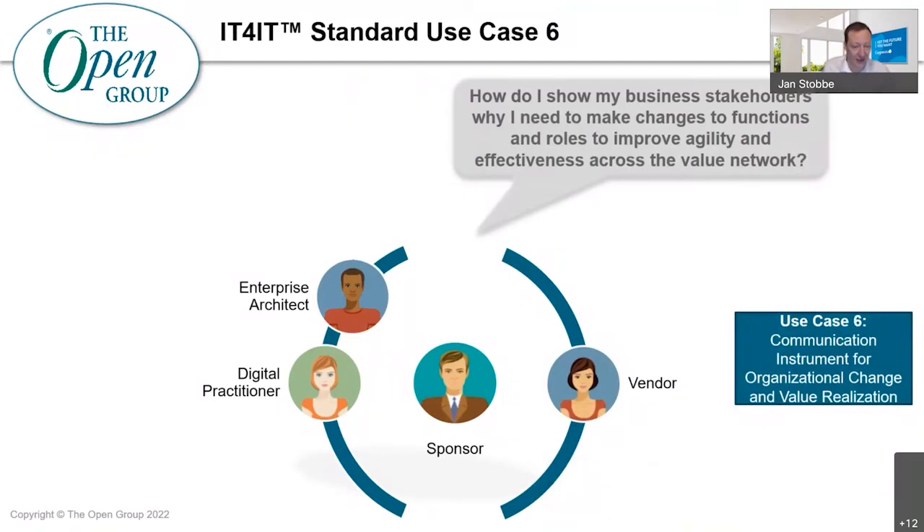Use case six is about using the IT for IT standard for roadmap development, communication, and implementation of key improvements. Stakeholders struggle to justify organizational process changes — new tools are often implemented without looking at supporting processes and organizational impact, and IT leaders struggle to explain the value of investments in ways the business understands. By using IT for IT, digital practitioners and vendors can explain to business stakeholders which organizational functions, roles, data, and tools need to be in place. Decision makers use IT for IT to analyze organizational dependencies required to enable new ways of working — for example, if we want to adopt DevOps, what do we need to address and who do we need to talk to?